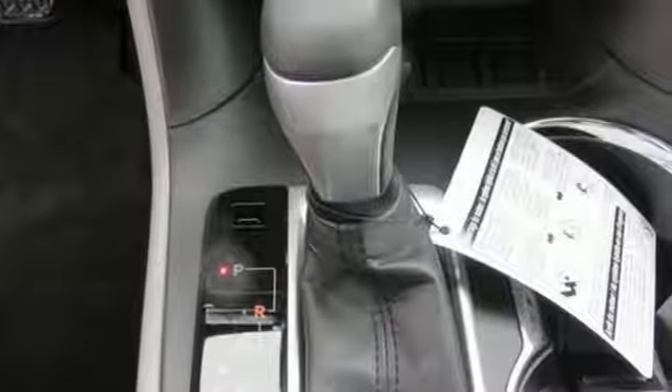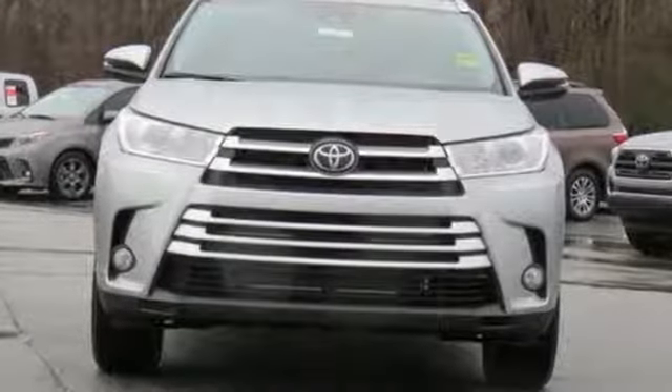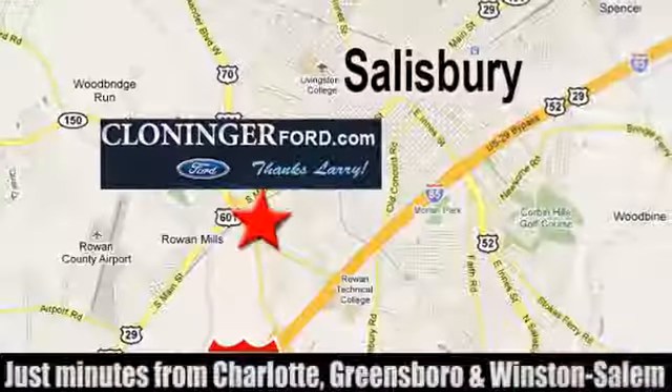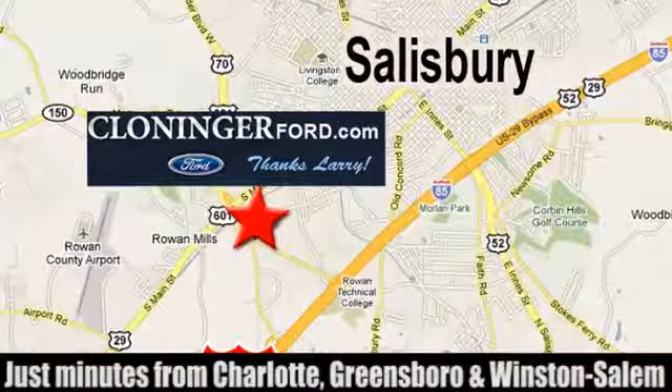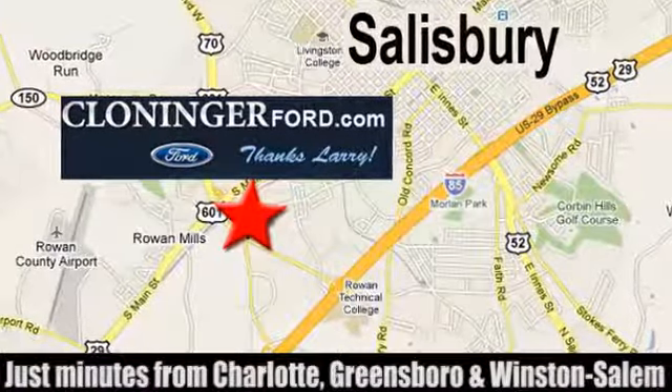Toyota — steered by ingenuity, driven by passion. See what it can do for you when you take it for a test drive. Discover Cloninger Ford Toyota today. We're conveniently located at 511 Jake Alexander Boulevard, east of 75 and off Interstate 85.